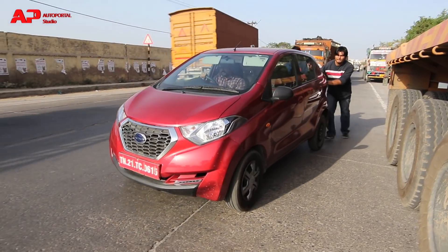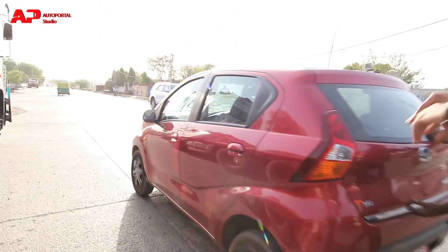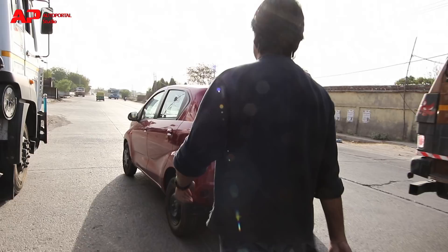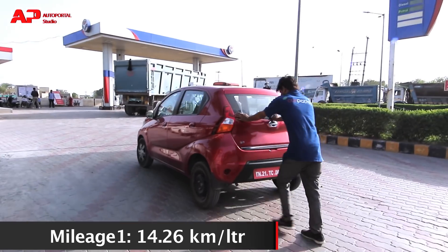So we will again go to another fuel station, refill the tank with exactly 5 litres of fuel, and see how much the car can do. The car did 71.3 km in the first run, which sums up to 14.26 km per litre of mileage.